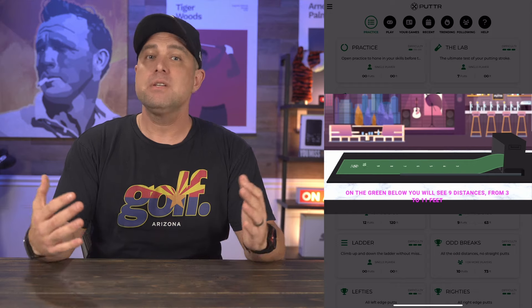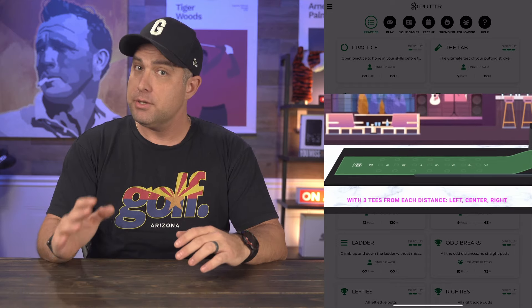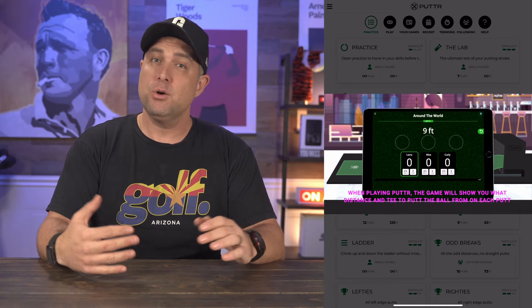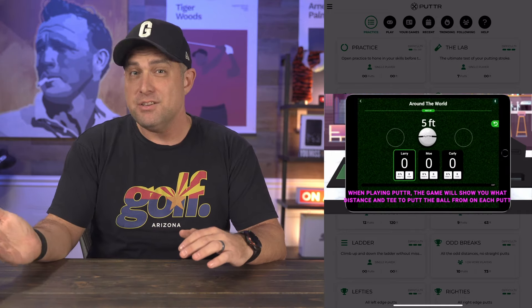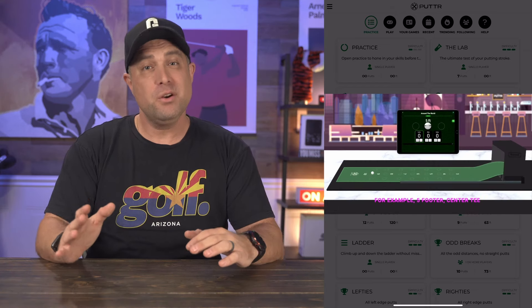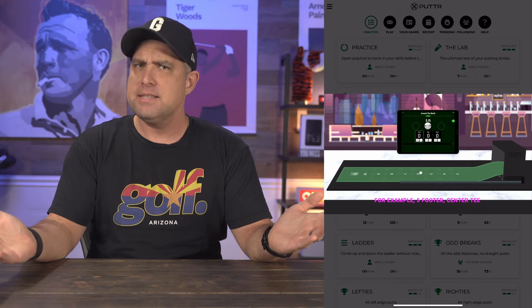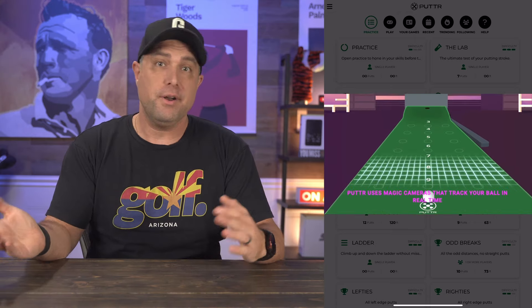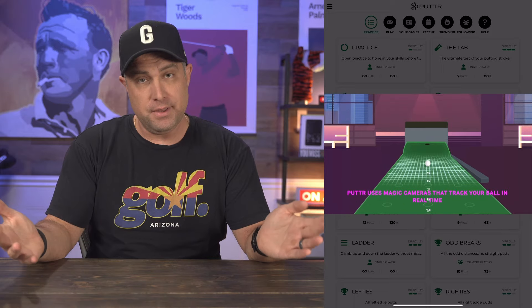The app also includes a video recording feature which allows you to capture footage of your putting stroke from different angles. You can then analyze the video in slow motion and draw lines and shapes to highlight different aspects of your technique. It's a great way to spot flaws or inconsistencies — like if you have a wristy action or your head is moving too much, which are things I have an issue with myself.